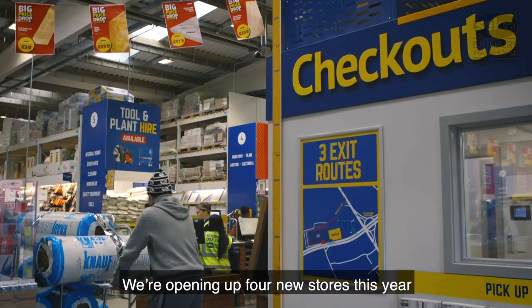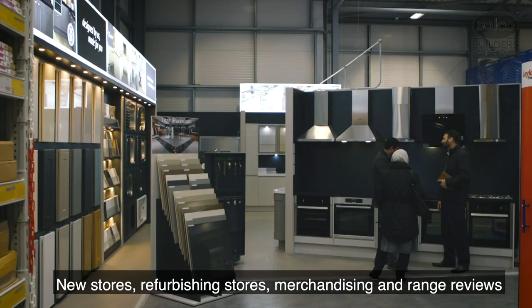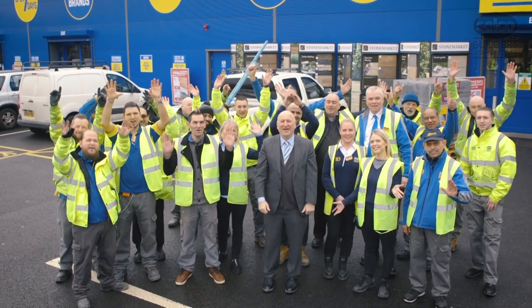We're opening up to four new stores this year — new stores, refurbished stores, and generally merchandising and new range reviews. We've got a lot of range reviews, so we're excited about 2019 and the future of Selco. Selco — where the trade comes first!